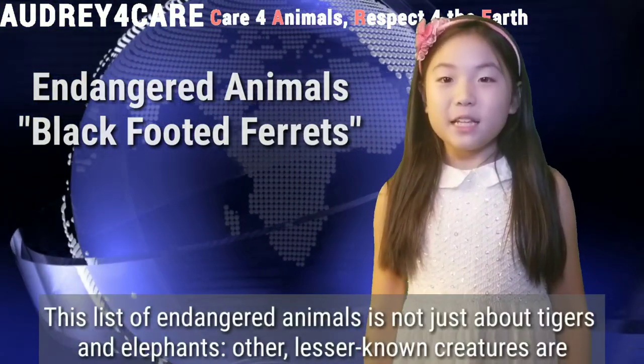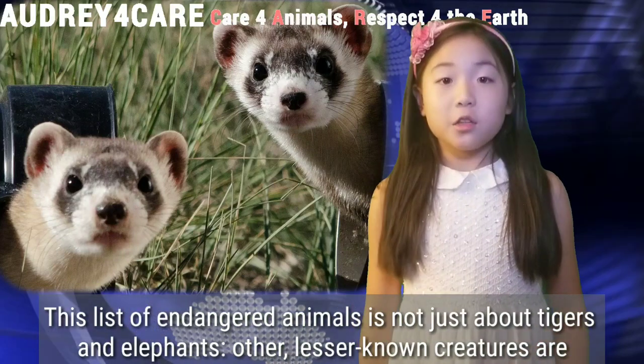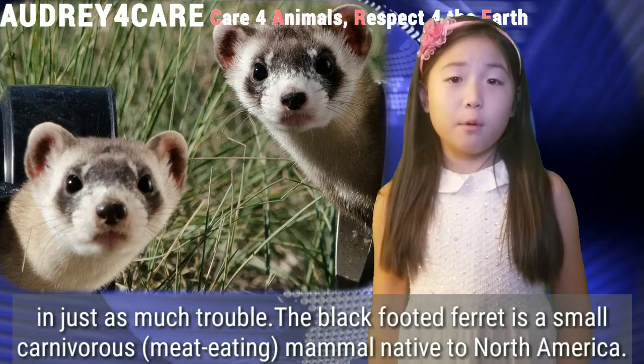This list of endangered animals is not just about tigers and elephants. Other lesser-known creatures are just in as much trouble.